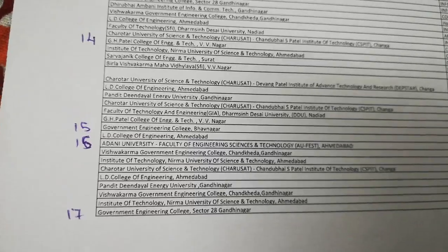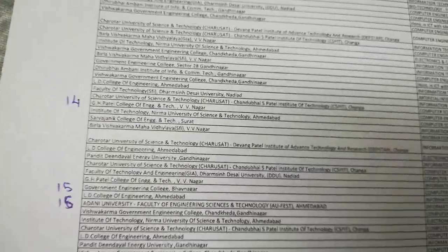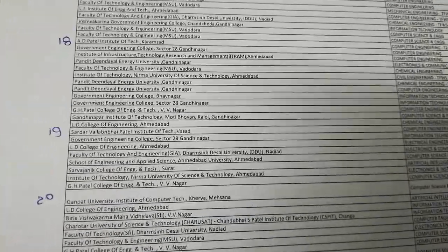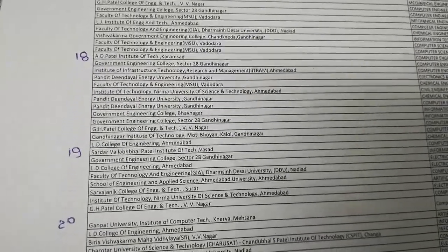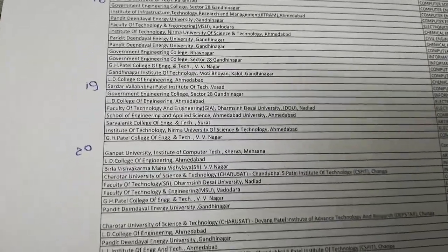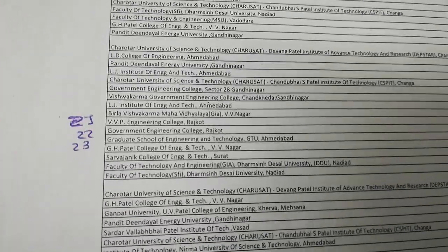17 पर आता है GEC सेक्टर 28, GEC गांधीनगर। पहले पेज का overall देखें तो 18 तक college score होती है। 18 पर आती है AD पटेल करमसद, 19 पर आती है सरदायवलाभाई पटेल वासद, 20 पर आती है गणपति यूनिवर्सिटी, और 21st पर आती है VVP।